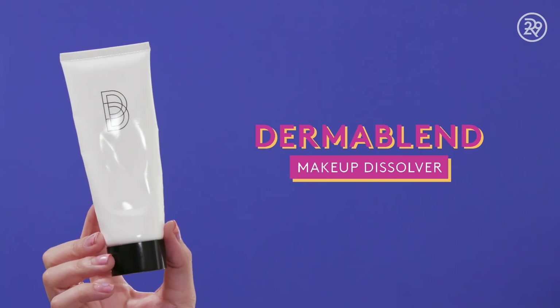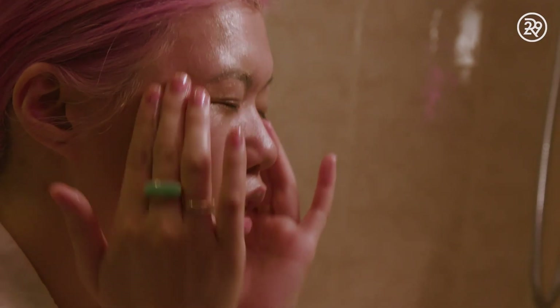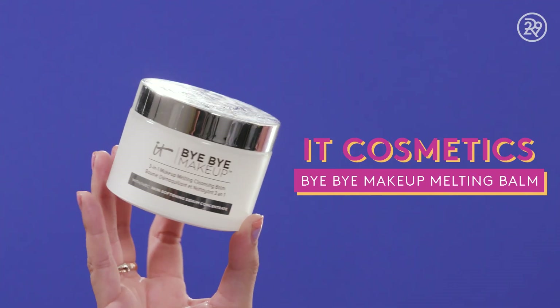I've been using this Dermablend Makeup Dissolver, which really cuts through waterproof makeup fast. It does sting just a little bit, but it works so quickly that I was willing to overlook that. This is a lab sample, so it's not the final packaging. This is the IT Cosmetics Bye Bye Makeup Melting Cleansing Balm, and this is really good — it also cuts through waterproof makeup really fast. This one doesn't sting, but it is in a balm, so it's less conducive for travel.